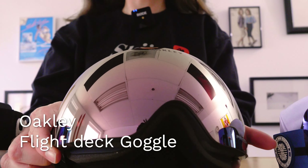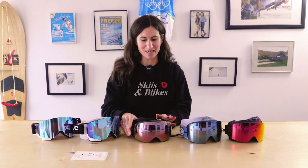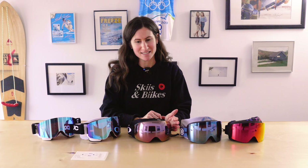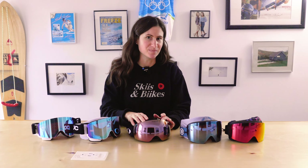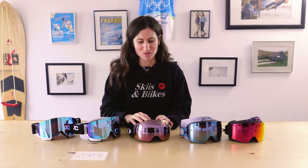Next is the Oakley Flight Deck, designed after a fighter pilot helmet — and you can see that in the look. It comes in large and medium sizes with a secondary bonus lens. Both lenses are Oakley's premium Prism lenses. We only carry goggles with the Prism lens, so you can trust you're getting the best clarity on the hill.